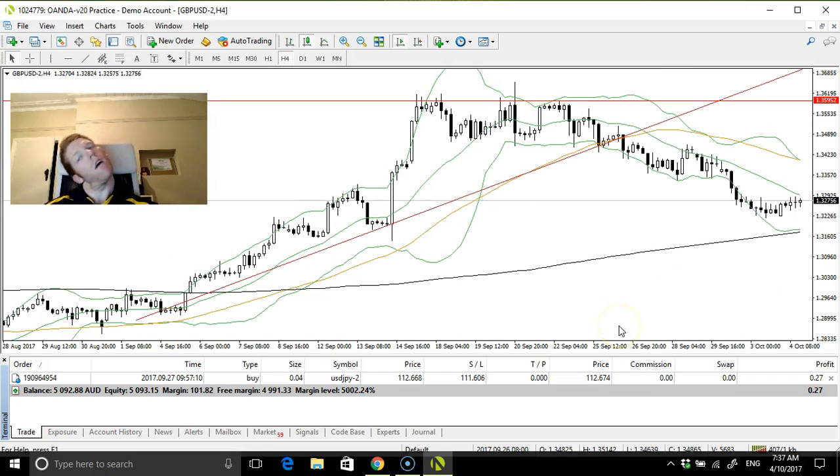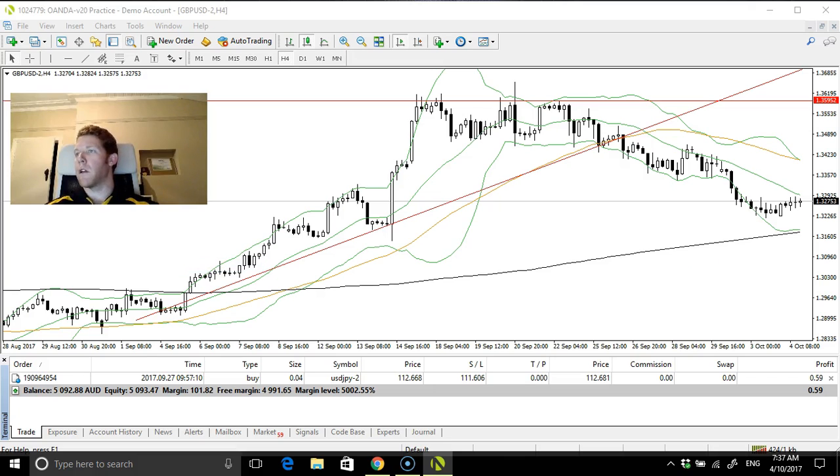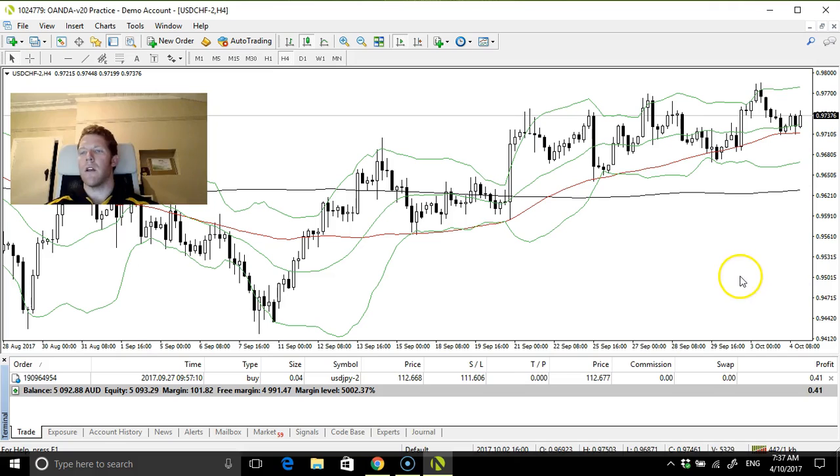Pound — interesting, but that 55-day needs to be below the 200, so I think I touched upon that earlier today. It's a bit of a big day.